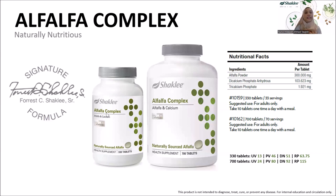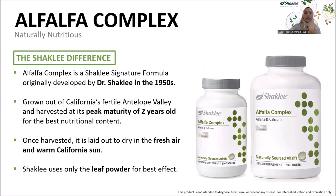Shekli Alfalfa Complex is the signature formula developed by Shekli's founder, Dr. Shekli, in the 1950s. What has kept this product relevant in the market until now? The Shekli difference lies in its specialty. While the market offers Alfalfa seeds, sprouts, and leaf, the most popular part consumed is the sprout. However, Shekli uses the Alfalfa leaf, because it is the most nutritious part and delivers the best quality of nutrients to consumers.